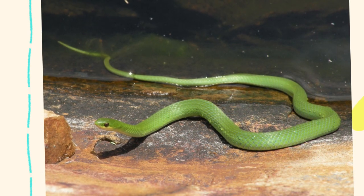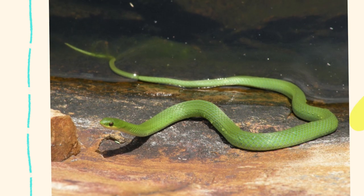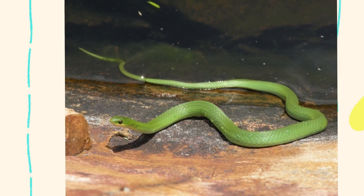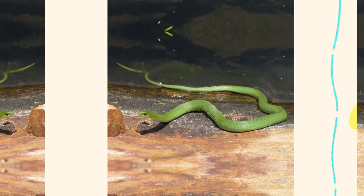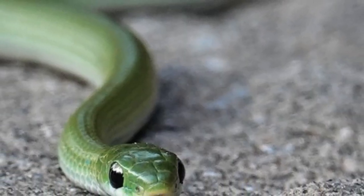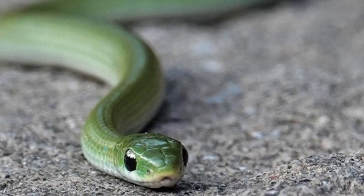Smooth green snakes are considered one of the most docile snake species in North America. They rarely bite, even when handled, and are often described as shy. Because of this temperament and their small size — usually 12 to 20 inches in length — they are sometimes kept as pets by experienced reptile enthusiasts, although their care needs can be more demanding than expected due to their stress sensitivity and specialized diet.